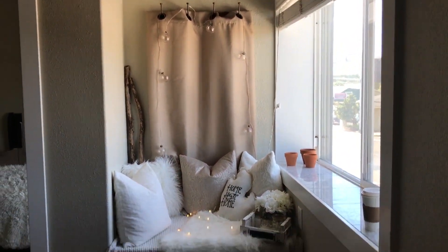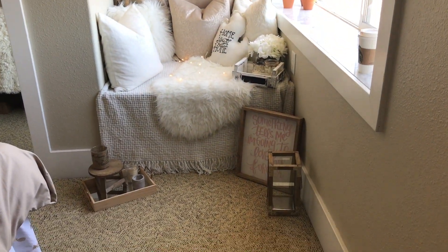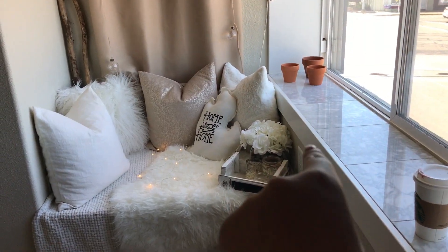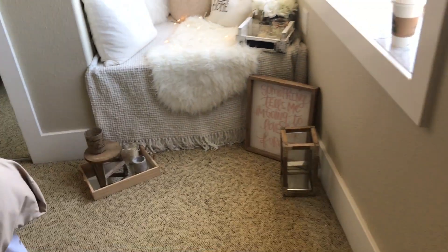I swear I'm gonna eat, sleep, drink, live, read, and work here. I think it's so freaking cute. I just sat my laptop up here and have been working for a little bit.